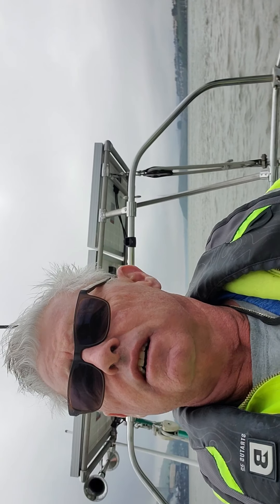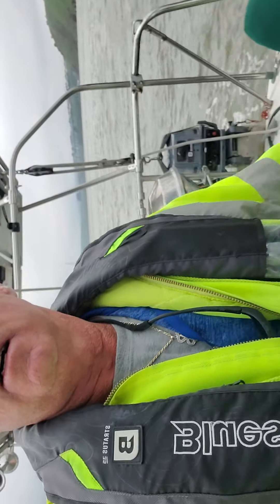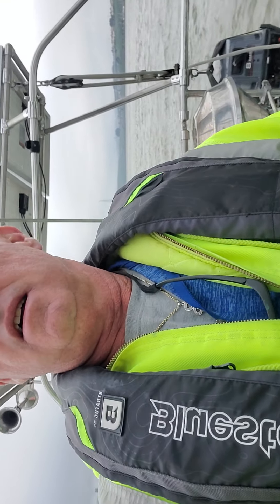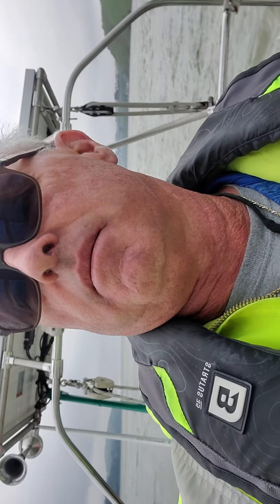It is a cold but very nice day. I am enjoying the day. I'm here at the tiller. I have my autopilot strung out there, but I don't need her.